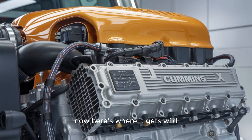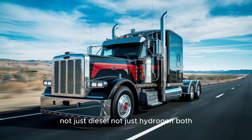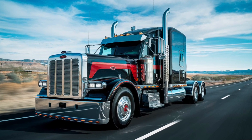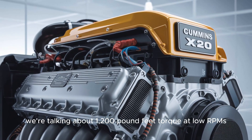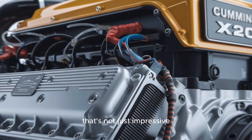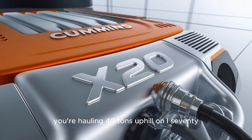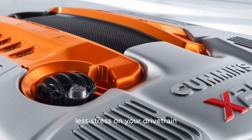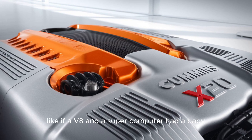Here's where it gets wild. The leaked info shows the X-20 is running on a dual fuel system — not just diesel, not just hydrogen, but both. It's a modular setup, adaptable depending on fuel availability, which means it can run clean where regulations are tight and punch hard where performance counts. We're talking 1,200 pound-feet of torque at low RPMs — game-changing for long-haul and heavy-duty applications. Hauling 40 tons uphill on I-70: less downshifting, less fuel burn, less stress on your drivetrain. It's not just power, it's smart power.